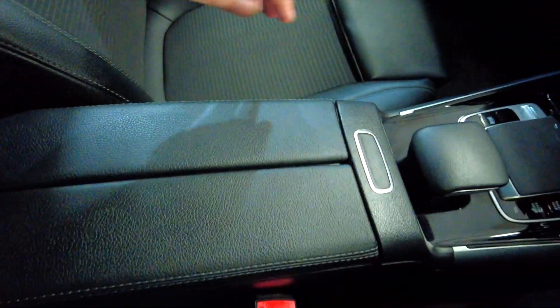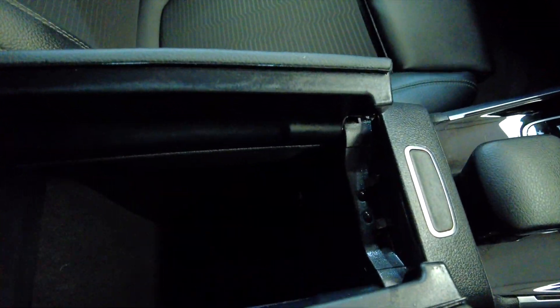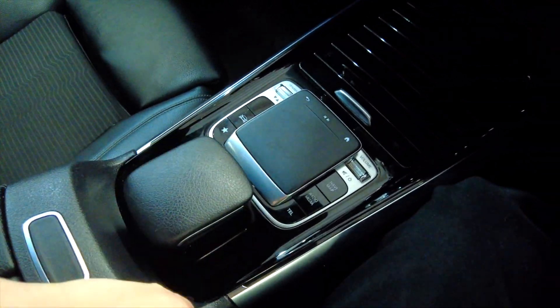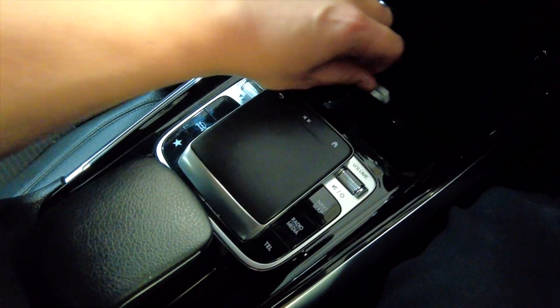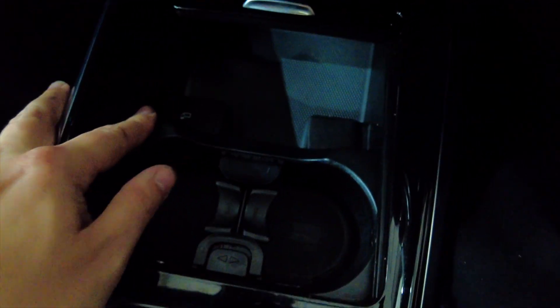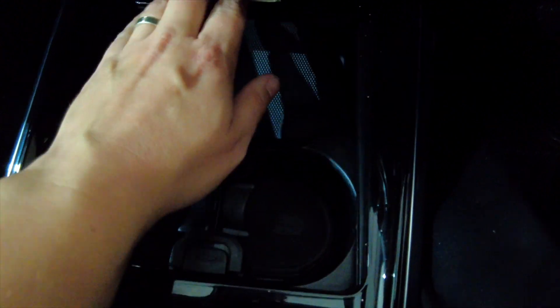Looking around the cabin, there's a central armrest which opens out to reveal storage space with a USB port and controls for the digital display. There's also a sliding section with cup holders, more storage, another USB port and a 12-volt port.